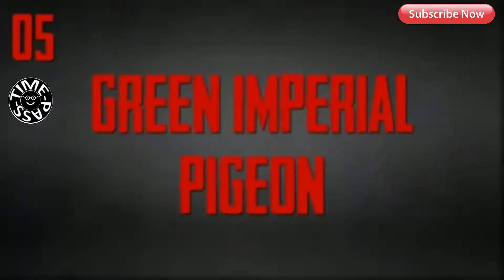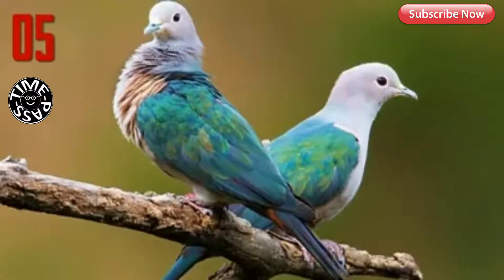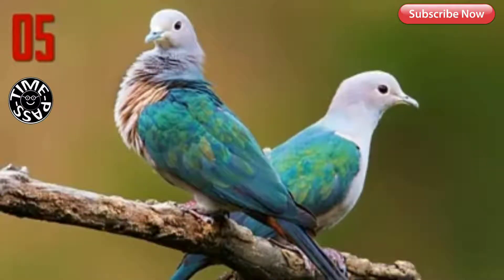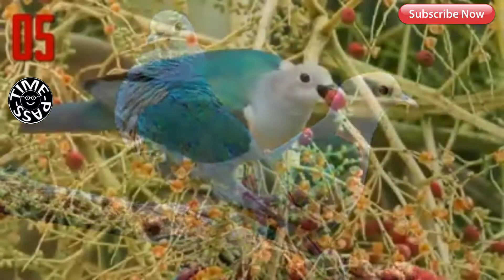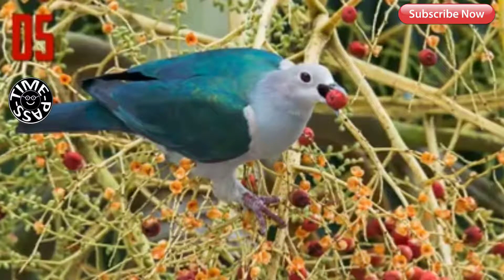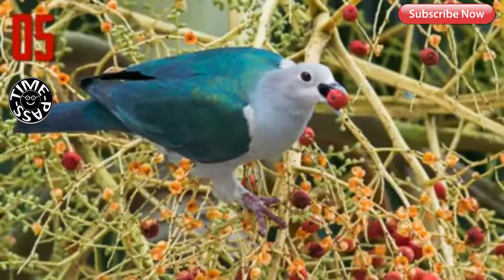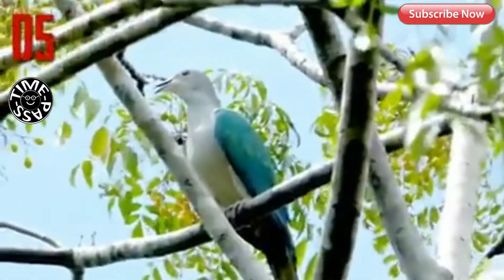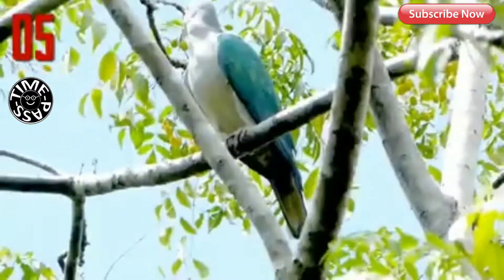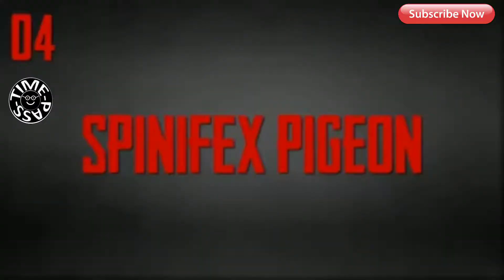Number 5: Green Imperial Pigeon. The Green Imperial Pigeon is a widespread resident breeding bird in tropical southern Asia, from India east to Indonesia. Its back, wings, and tail are metallic green, while the head and underparts are white, apart from maroon undertail coverts. It is usually seen alone, in pairs, or in small groups of 3 to 5 birds, but occasionally flocks of up to 60 birds can be seen at fruiting trees and at roost.